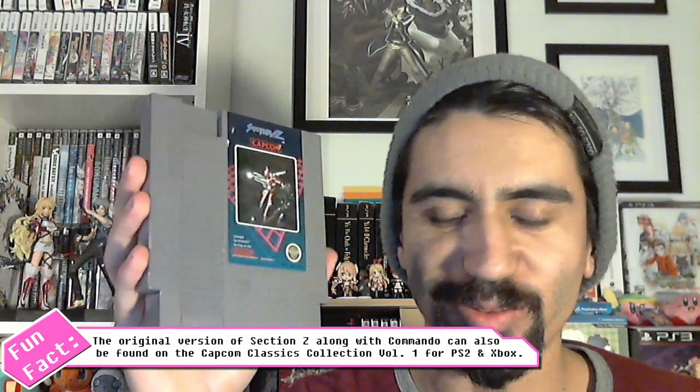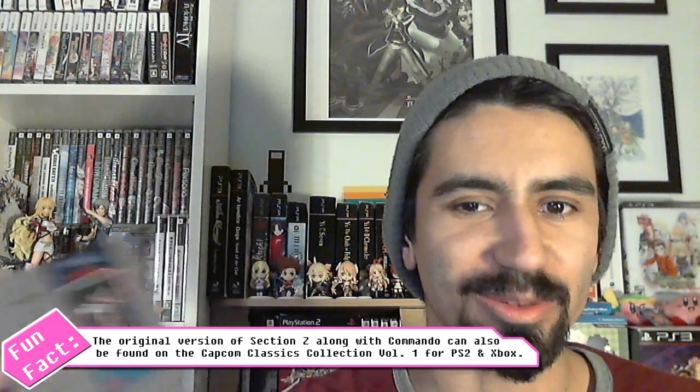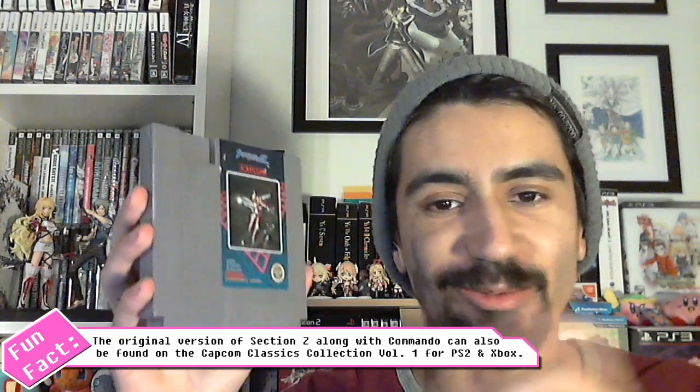The rest of the NES games are all shmups. First is Section Z by Capcom - a horizontal scrolling shoot em up where you're in a robot suit. The interesting thing is it plays almost like an adventure game: at the end of each stage you select to go up or down, choosing your path. The downfall is memorization - picking the wrong path sends you back to the beginning, so you have to memorize the correct route, but the shmup mechanics work really well.